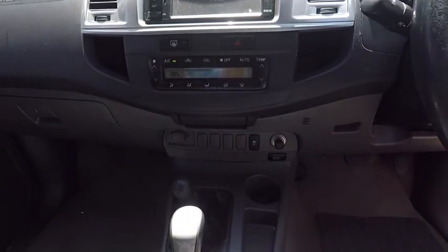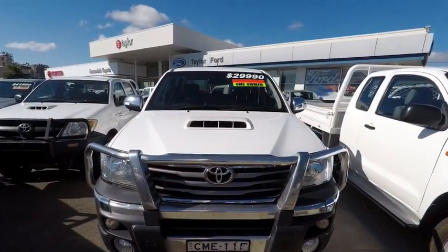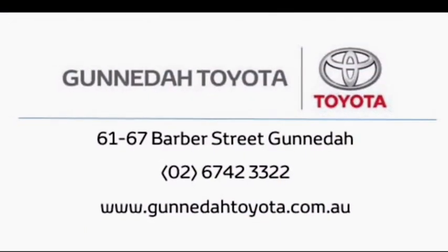For more information on this vehicle and to book a test drive, contact our Gunnedah Toyota dealership on 6742 3322 today.